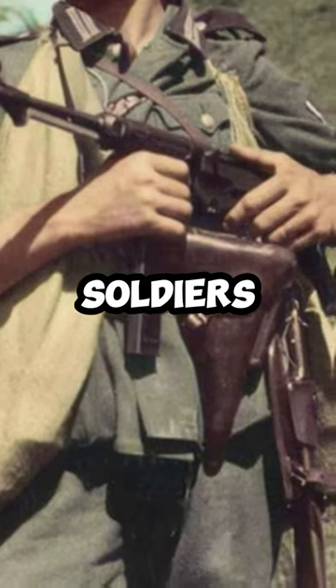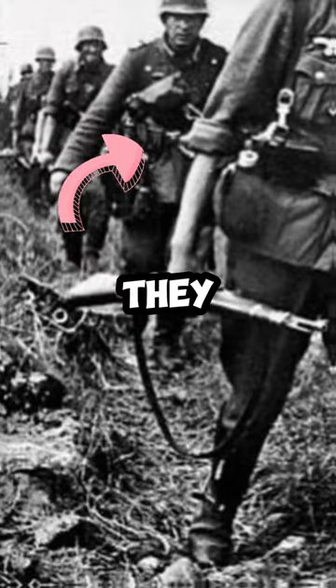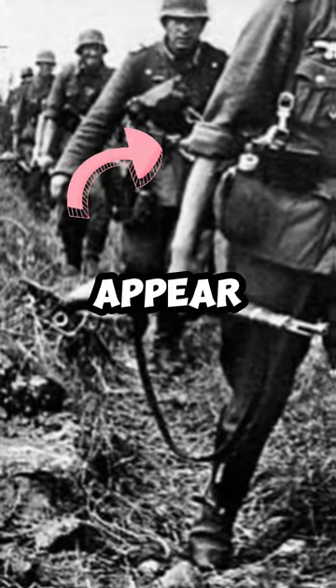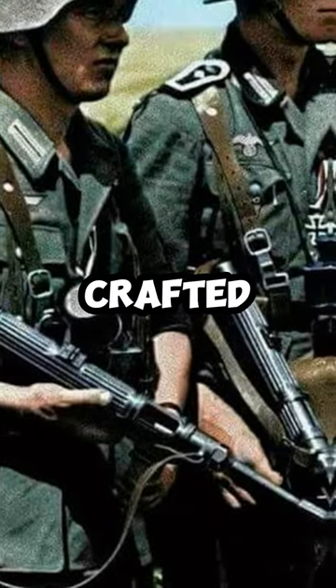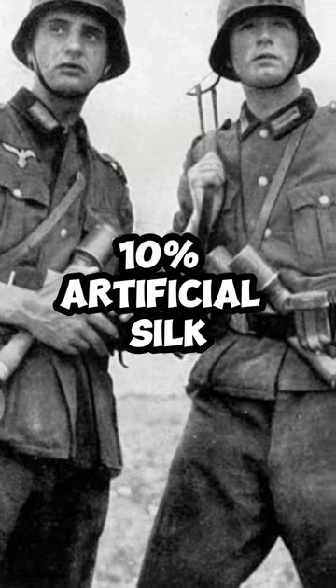During World War II, the Nazi soldiers had a distinct uniform feature that set them apart from other armies. They often rolled up their sleeves, but not for the sake of intimidation or to appear tough. The true reason lies in their uniform's composition. In 1936, the German field uniform was crafted from a blend of 90% wool and 10% artificial silk.